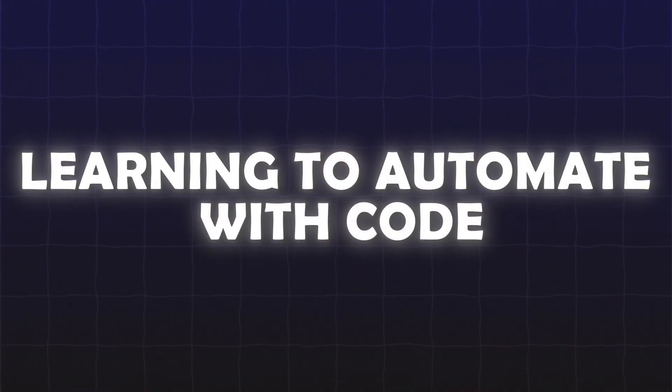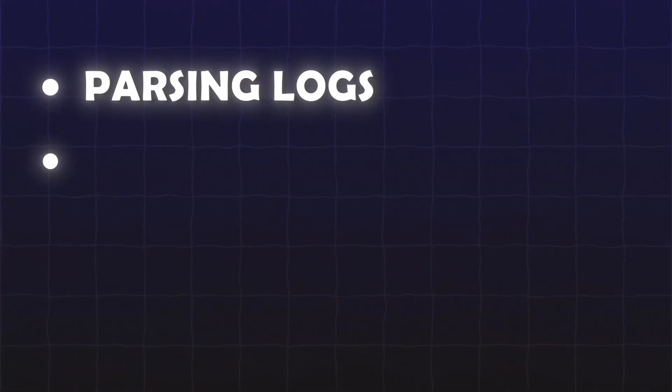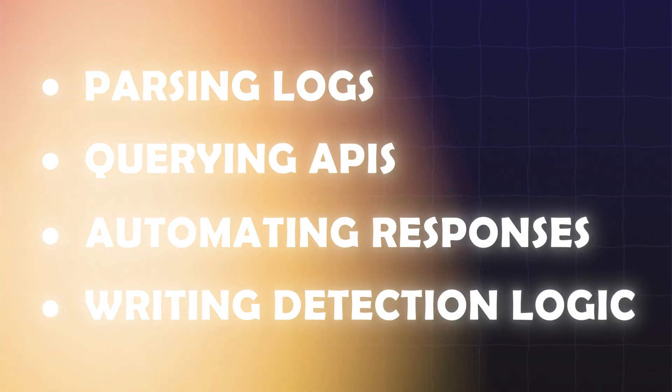In the cloud, things move fast. If you try to secure everything manually, you're bound to fall behind. That's why automation isn't just a nice-to-have skill — it's a requirement. If you want to scale your impact, reduce noise, and respond to threats efficiently, you need to learn how to write code. Python is a fantastic starting point. It's easy to learn, widely used in security, and perfect for tasks like parsing logs, querying APIs, automating responses, and writing detection logic. Once you've built a foundation in Python, you can expand to scripting languages like Bash or PowerShell depending on your environment, or Go depending on how your infrastructure is configured. The important thing is to start writing code that solves real-world problems — from a cloud function to a remediation workflow that disables misconfigured users, or a Bash script to install specific tooling on deployment. You're not trying to be a software developer; you're building tools that make you a more effective security engineer.